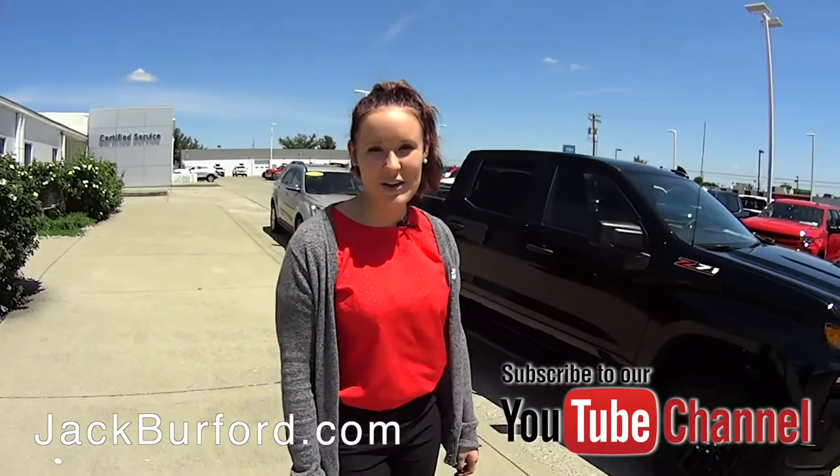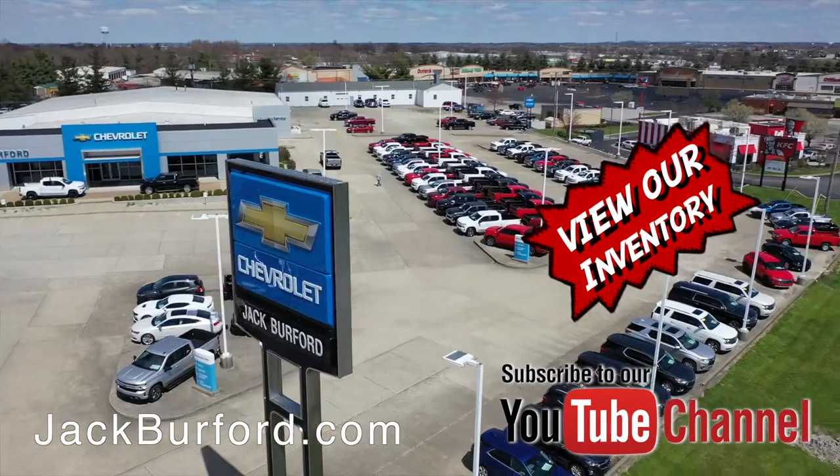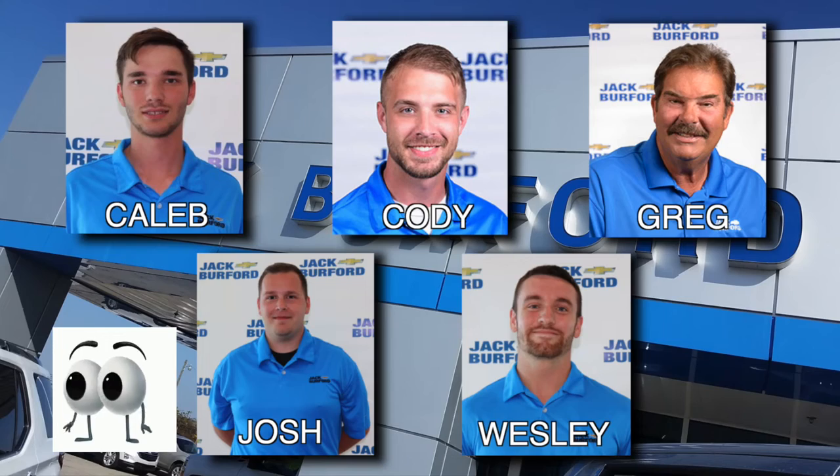If you would like to know more, go to JackBurford.com or subscribe to our YouTube channel. Shop 24/7, 365 days at JackBurford.com, and be sure to ask for one of our great product specialists. Thanks for watching this Money Saver Monday.